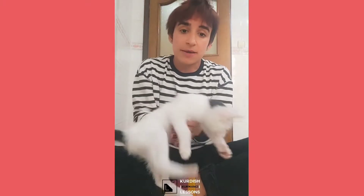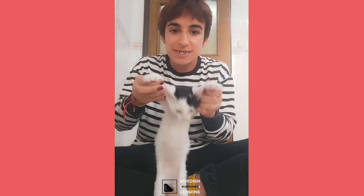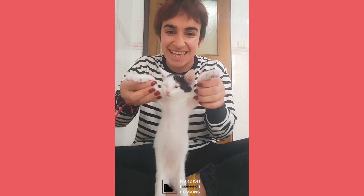Okay, so that was the verb 'to bite'. You can use it everywhere - 'ew gaskerd', 'min gaskerd', 'ew gaskert'. Thank you so much, have a great day. Bye-bye!